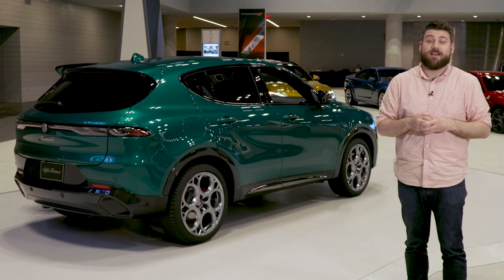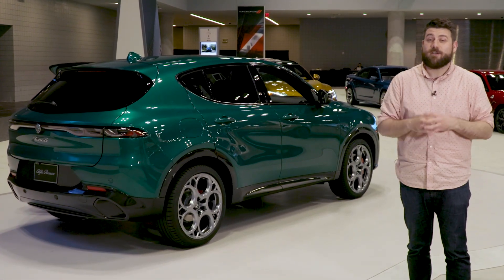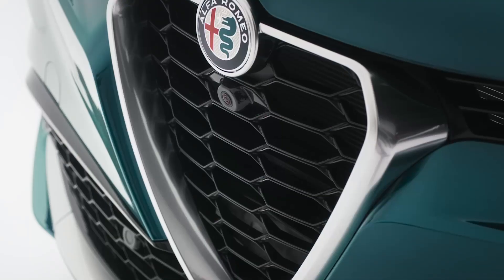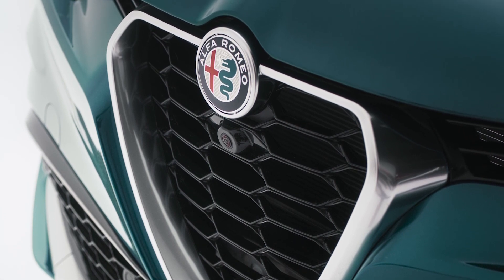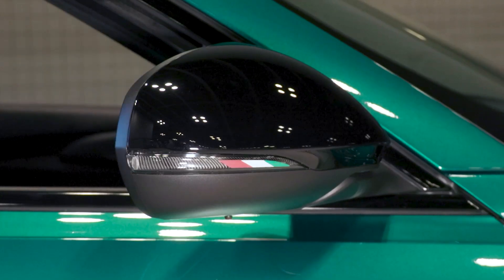We're looking forward to driving the Tonale, particularly the plug-in hybrid version. Standing here it's an impressive small SUV and a welcome addition to Alfa Romeo's lineup. Pricing information should be available closer to when orders open in the fourth quarter of 2022, and deliveries should follow in the first quarter of 2023.